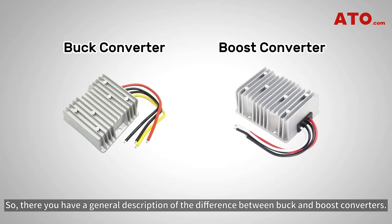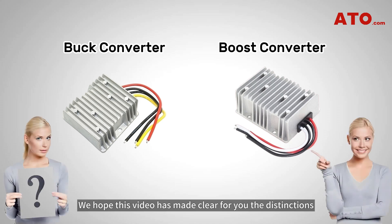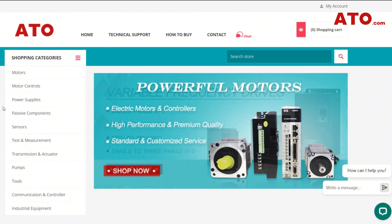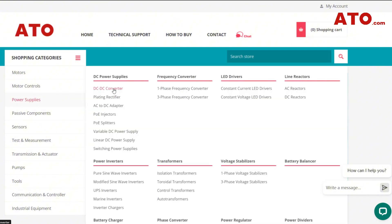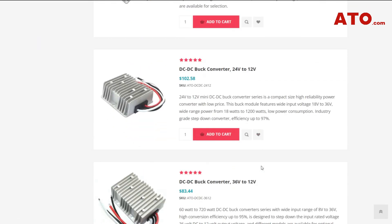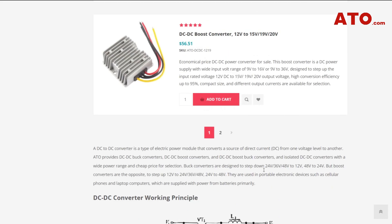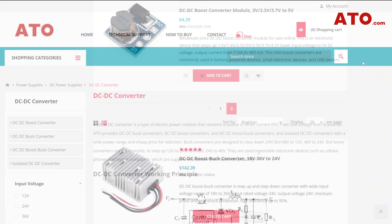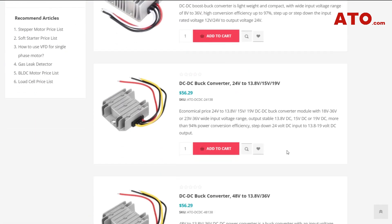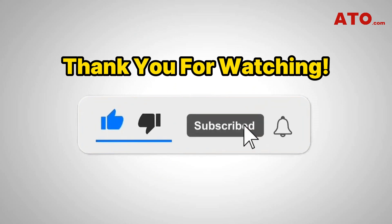So there you have a general description of the difference between buck and boost converters. They are both essential components in modern electronics, each serving unique purposes in voltage regulation. We hope this video has made clear the distinctions between these versatile power conversion devices so you can easily choose between them based on your specific application needs. If you're looking for reliable power conversion solutions, ATO would be the right place. As an experienced and reputable manufacturer, we offer high-performance and high-flexibility buck and boost converters for industrial, automotive, and any applications requiring a wide range of output voltages. Do check out the product links in the description below and learn more about ATO's broad selection of DC to DC converters designed to meet a wide range of requirements. Thanks for watching — if you like this video, please give us a like and subscribe. We'll see you next time.